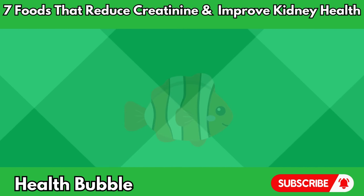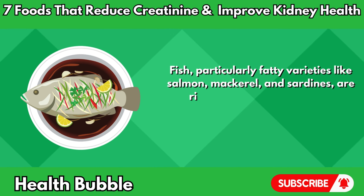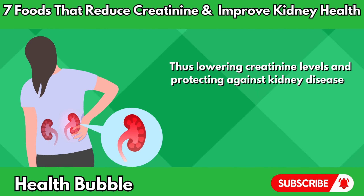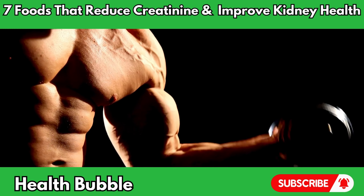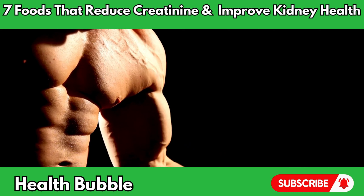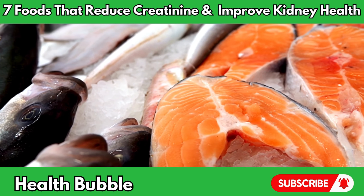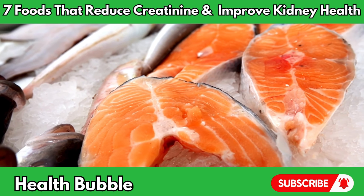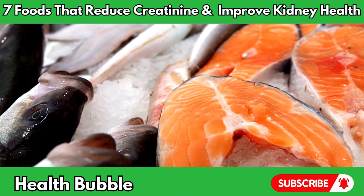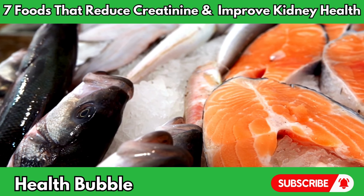Number five: fish. Fish, particularly fatty varieties like salmon, mackerel, and sardines, are rich in omega-3 fatty acids, which offer numerous benefits for kidney health. Omega-3 fatty acids have anti-inflammatory properties that may help reduce inflammation and oxidative stress in the kidneys, thus lowering creatinine levels and protecting against kidney disease. Additionally, fish is an excellent source of high-quality protein, which is essential for muscle health and overall well-being. Incorporating fatty fish into your diet two to three times per week can provide a significant boost to kidney health and support optimal functioning.